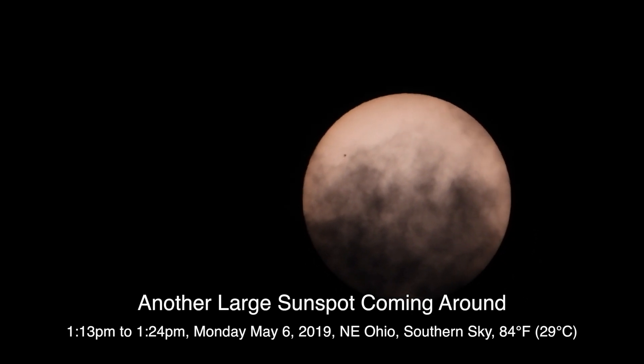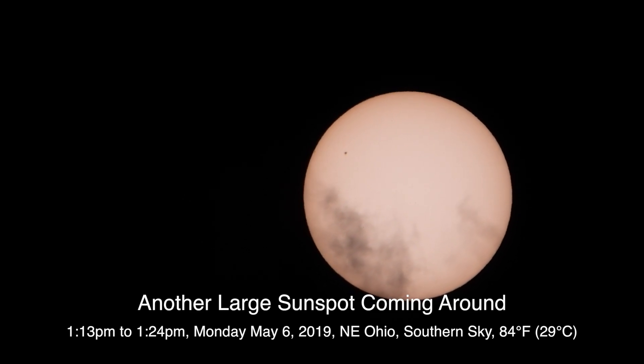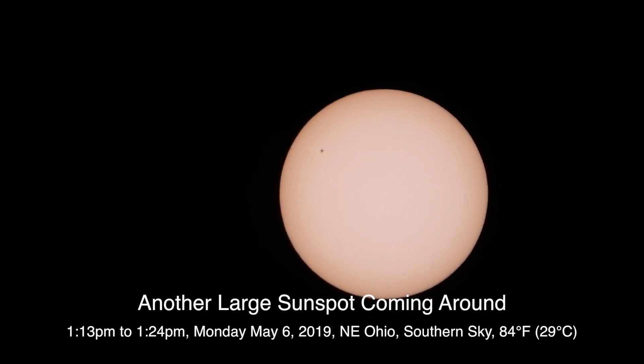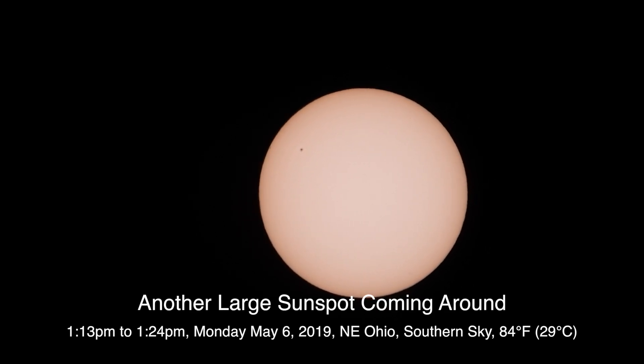Come on, cloud bank, get out of there. Trying to get this set up right. Come on baby, you can do it.